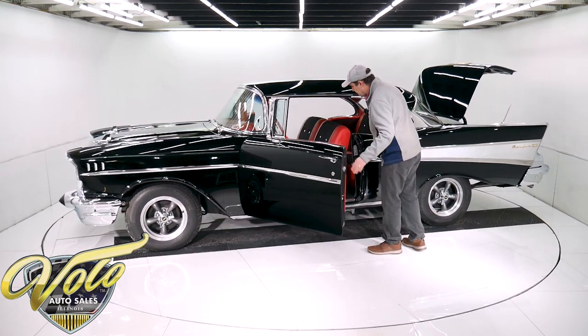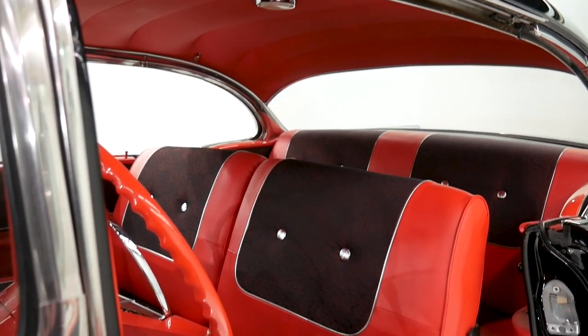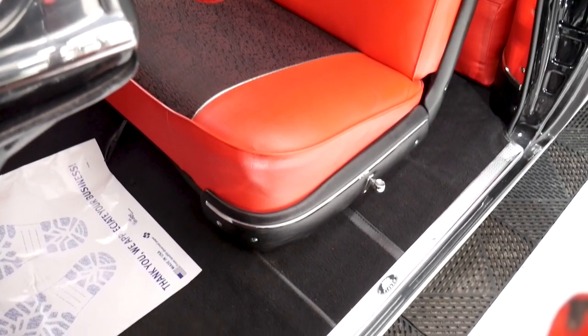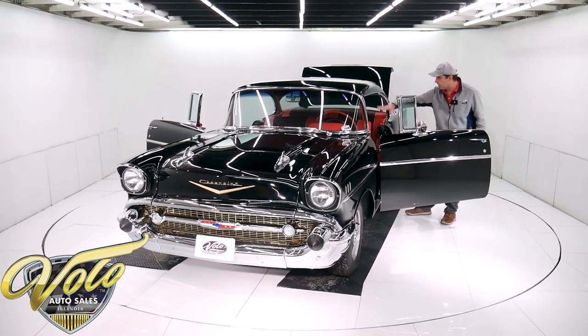From carpet to headliner, it's been redone. It has the correct carpeting. The seats have been rebuilt — you sit on them, they feel new, nice and firm and tight. I love this upholstery — I love the pattern, the chrome buttons, the piping — and the door panels match. It's all been replaced.